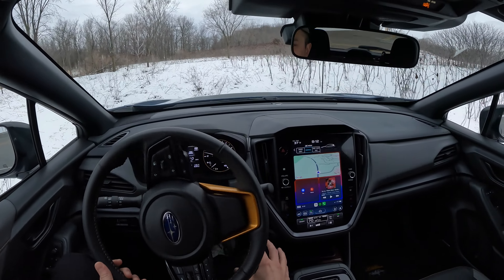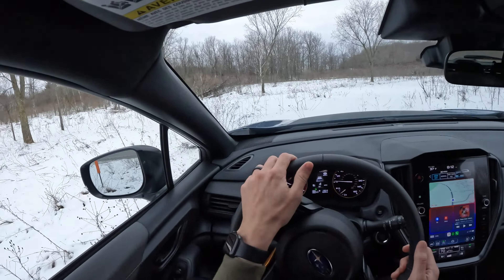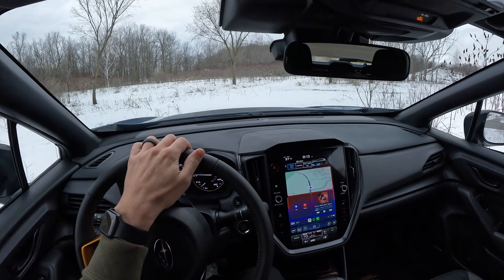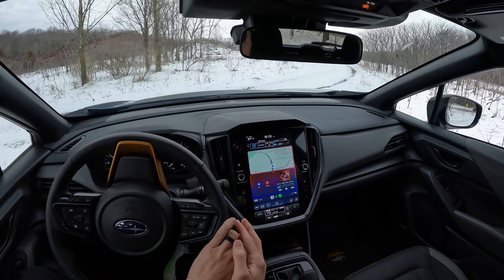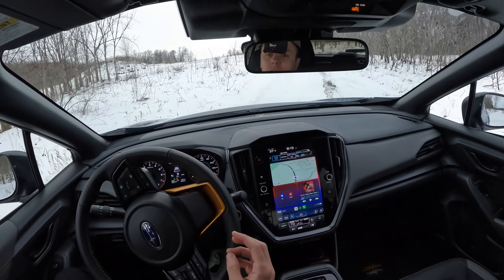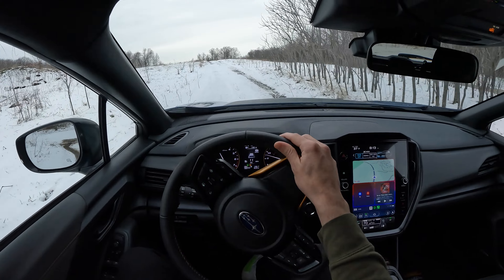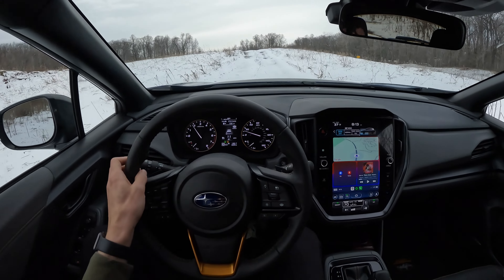Now below 10 miles an hour I can select snow and dirt on X-mode — this car is in X-mode. We're going to do a little sighting lap. It's going to be nice and slippery.